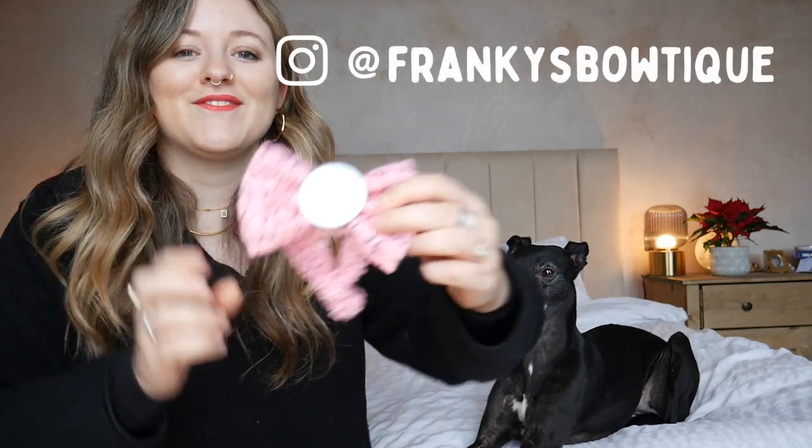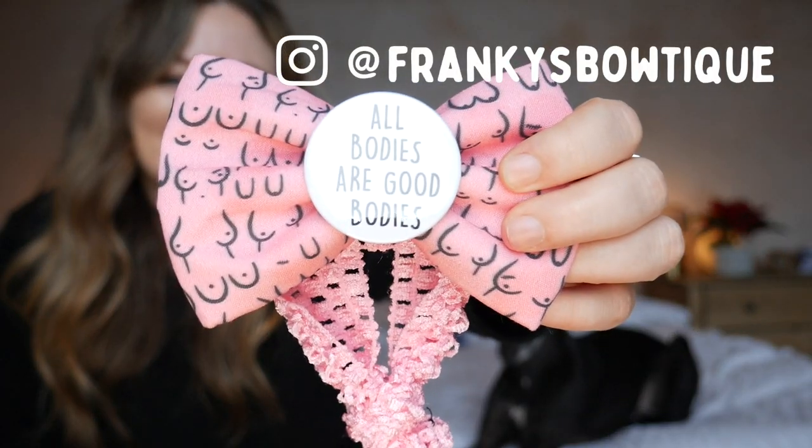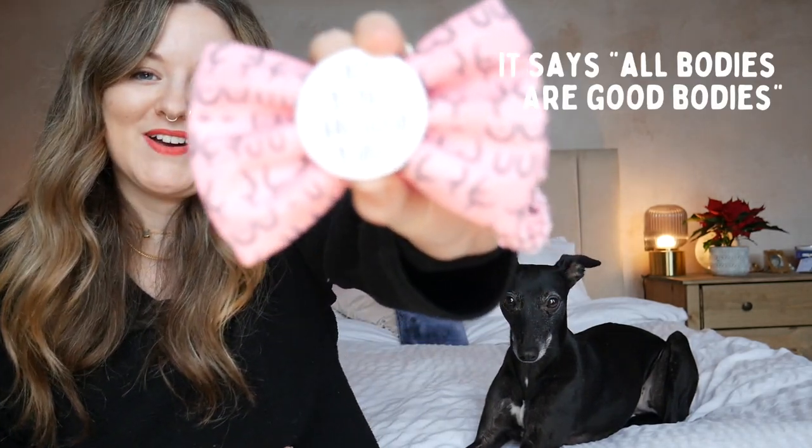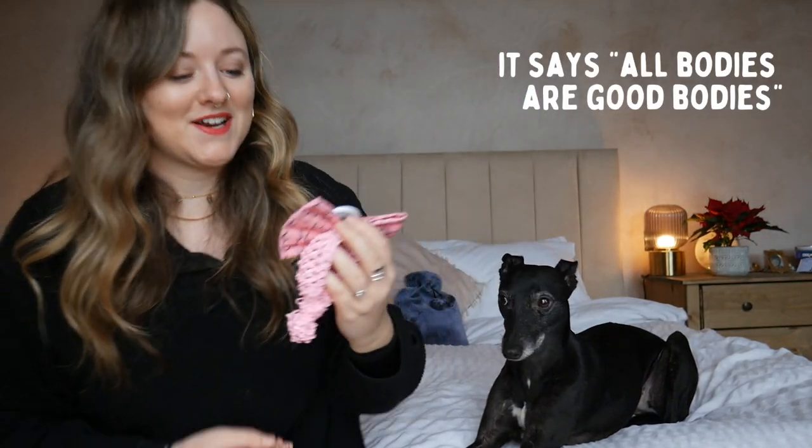Some of these are things that people have written to me and asked if they can make for her, and some of them are things that I've asked people to make for her. This bow tie was made by Frankie's Boutique — I paid for this one. They have an option to put whatever you want on the inside of your bow tie, so I went for a design with boobs. We love boobs.